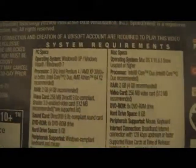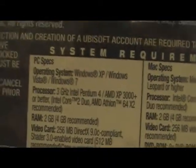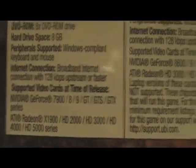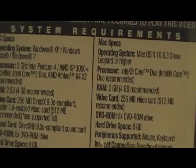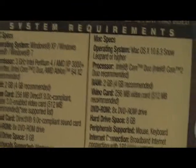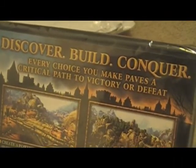Here are the system specs — I'm not going to read them off, just show them to you. That's the Mac specs and then there's the PC specs. And it says: 'Discover, build, conquer — every choice you make paves a critical path to victory or defeat.'